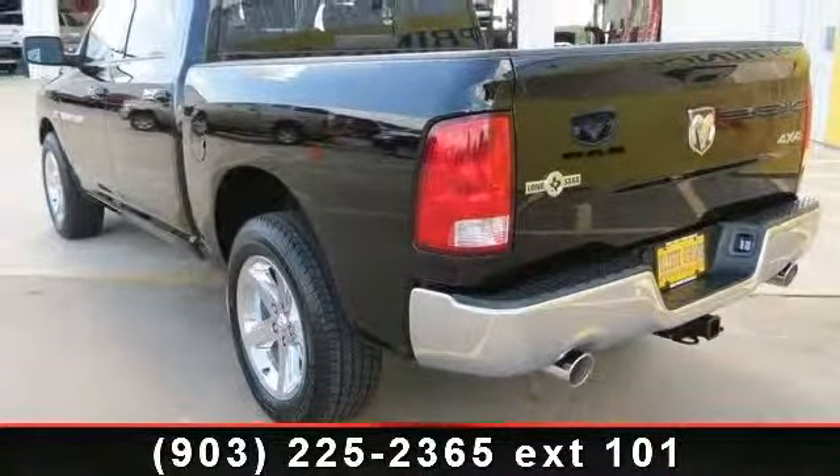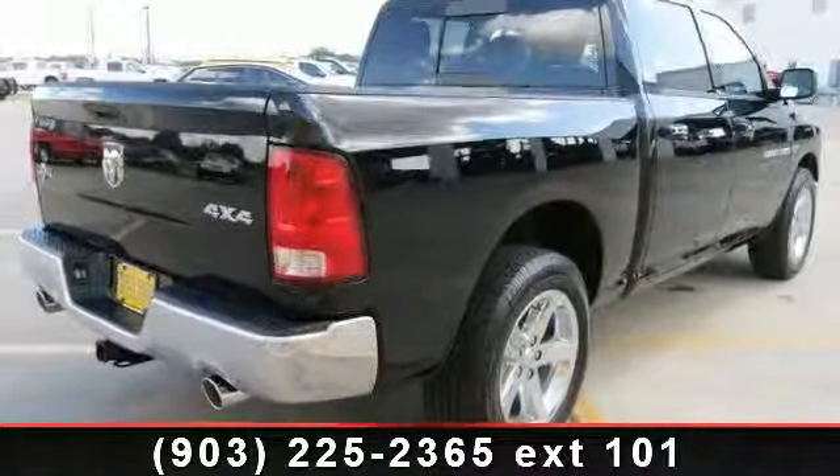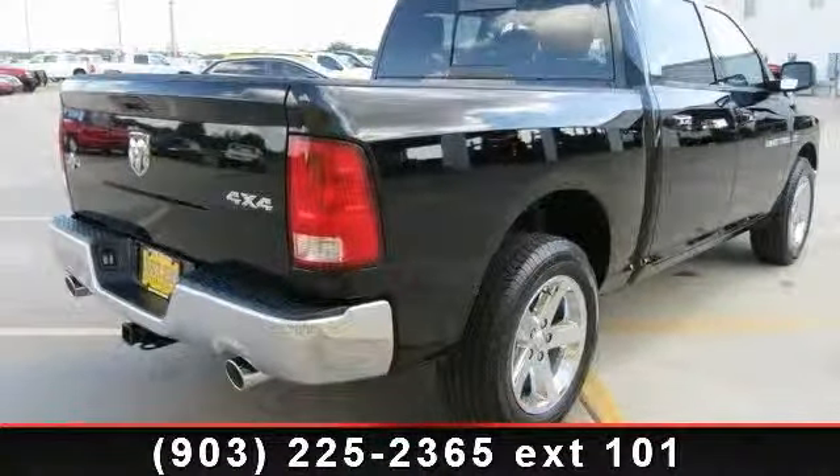This vehicle comes with a reliable eight cylinder engine, connected to a smooth shifting automatic transmission.